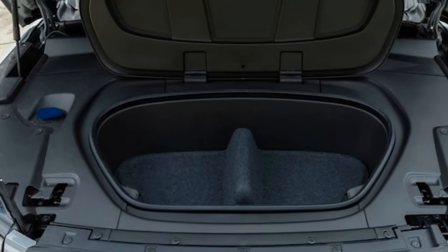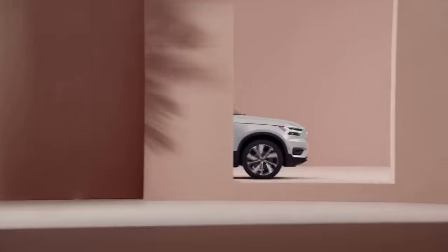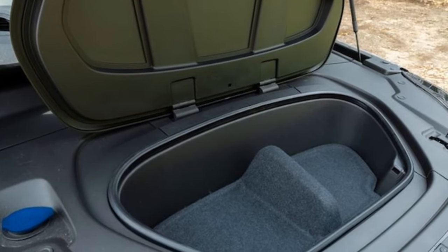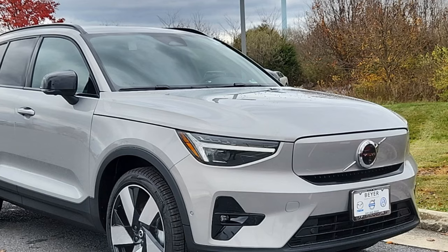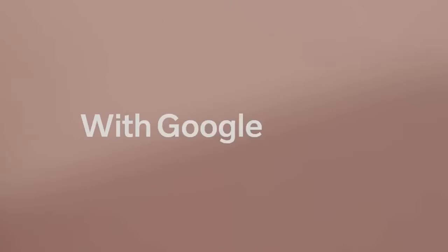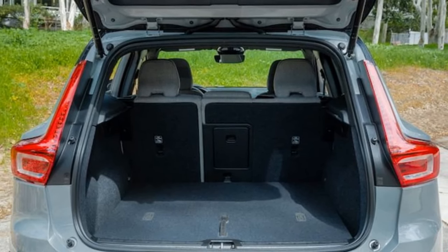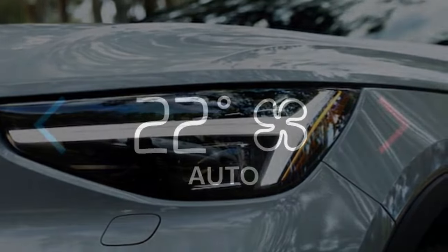The 2024 XC40 Recharge Ultimate Single Motor doesn't exhibit the same aggressive launches typical of some electric vehicles, particularly those equipped with all-wheel drive. Our testing revealed that optimal acceleration was achieved with slight pedal overlap. While power delivery is instantaneous, the initial acceleration lacks the excitement one might expect. If you're seeking a more spirited driving experience, opting for the XC40 Recharge Twin Motor — with its 402 horsepower and 494 lb-ft of torque — for an additional $1,750 might be worthwhile. Volvo claims the AWD version can reach 60 mph in 4.6 seconds. Nevertheless, the XC40 Recharge Ultimate proves adept at maintaining highway speeds and overtaking slower traffic, and it still offers an enjoyable driving experience.